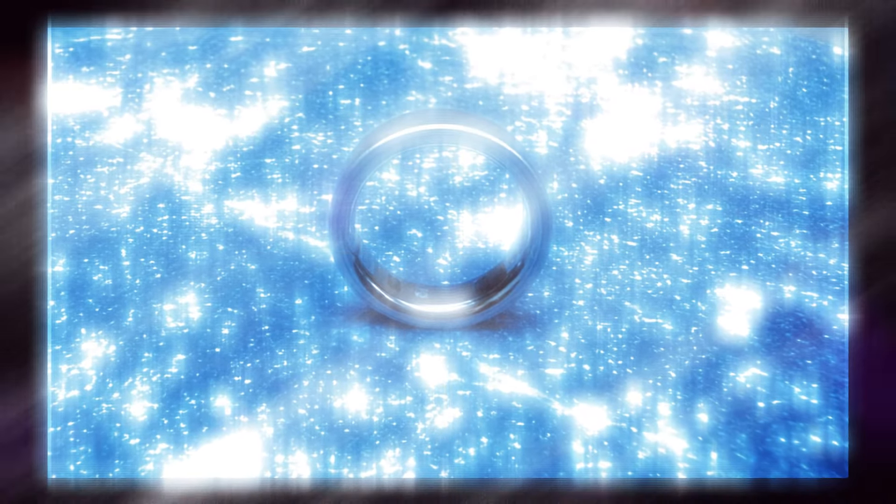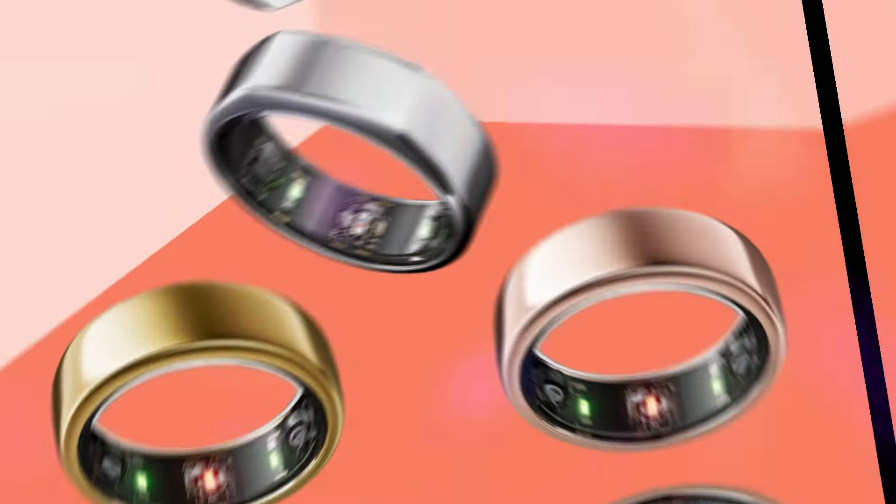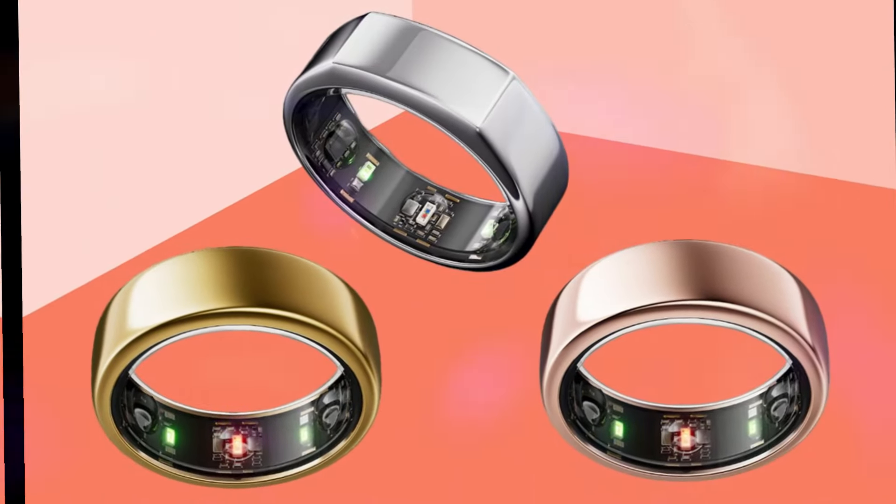Additionally, the Oura Ring 4 features a new temperature sensor that can detect subtle changes in body temperature, providing valuable insights into overall health and well-being.